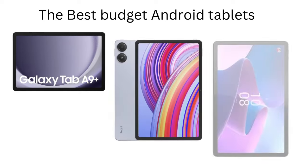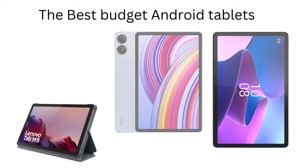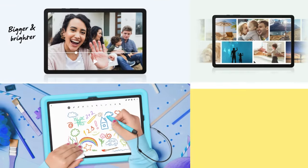That's it for today's roundup of the best budget Android tablets of 2024. If you're still unsure, check out our other videos where we dive deeper into each tablet and compare them side-by-side. As always, hit that like button, subscribe, and let me know in the comments which tablet you're leaning toward. Thanks for watching, and I'll see you in the next video.